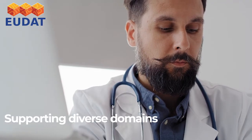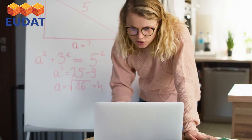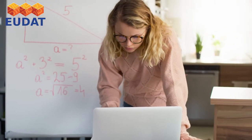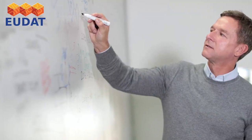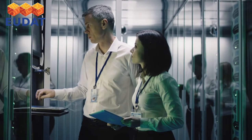EUDAT is already supporting domains such as medicine, biology, environmental sciences, literature, mathematics, media, nanotechnology, and physical sciences, among others. All these solutions are developed by the research sector for the research sector.